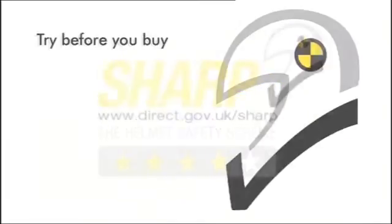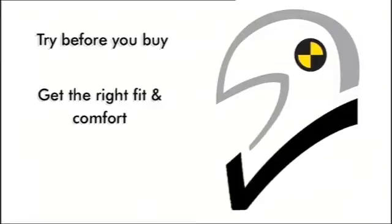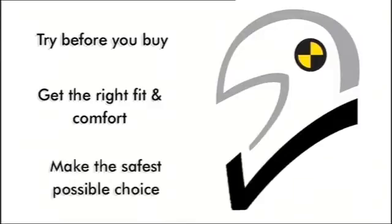So in summary, try the helmet before you buy, get the right fit and make sure it's comfortable, and make the safest possible choice for you.